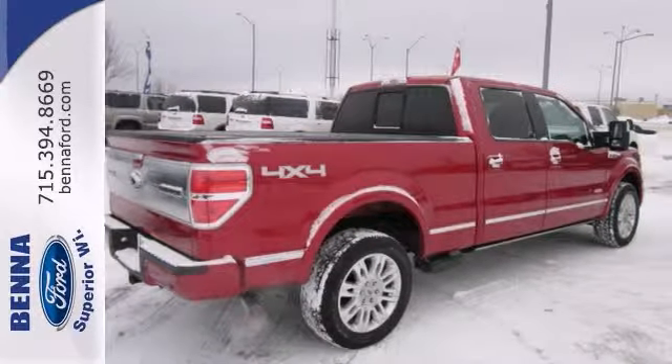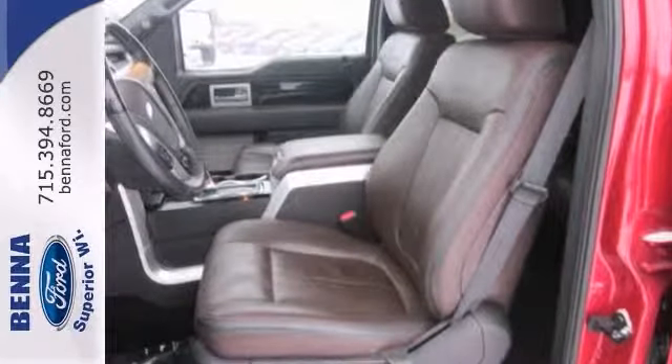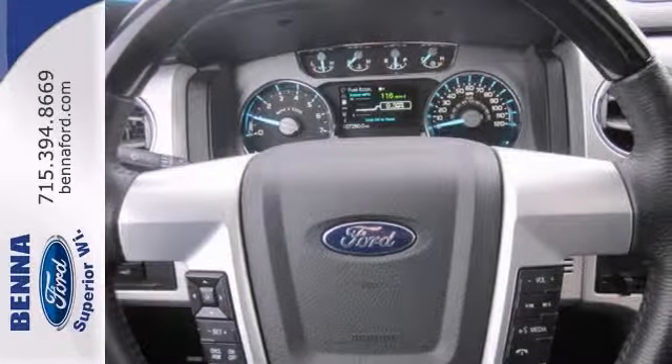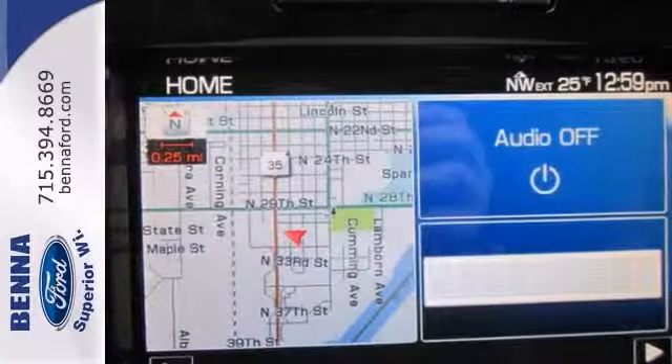Increase your safety with the included anti-theft system to make sure it stays put. And leave the lead foot at home and let this truck's cruise control take over.